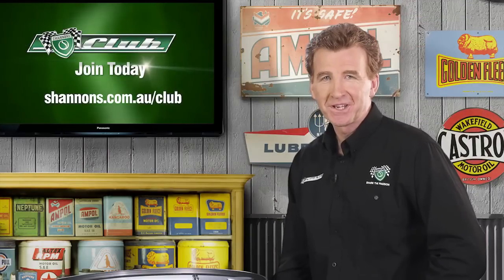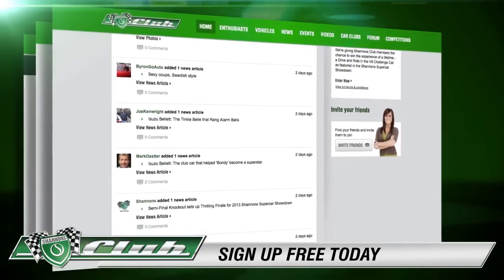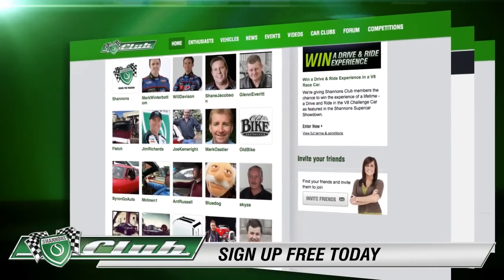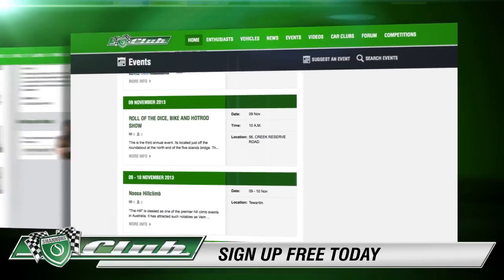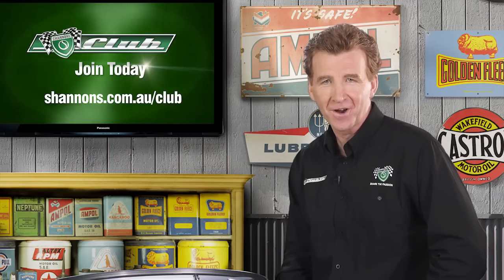I hope you're enjoying Shannon's Club TV. Why not join the Shannon's Club and share your passion for unique, rare and classic cars and motorbikes with other enthusiasts across the country? Keep up to date with the latest news, events and exclusive offers from Shannon's.